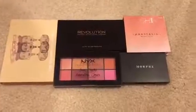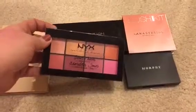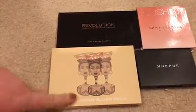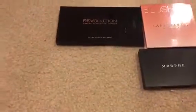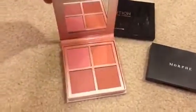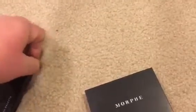Now for the blush palettes. I already know I'm getting rid of this one — it barely survived the last declutter and I've used it maybe once, so I'm gifting it. This is my beautiful Juvia's Place blush palette — do I need to say anything else? This is staying. This is the Radiant Blush palette by Anastasia — gorgeous — this is staying too.